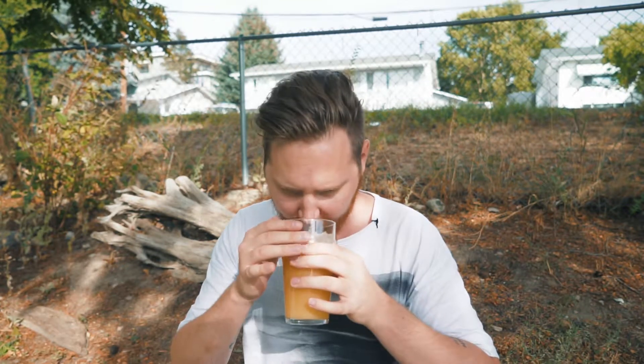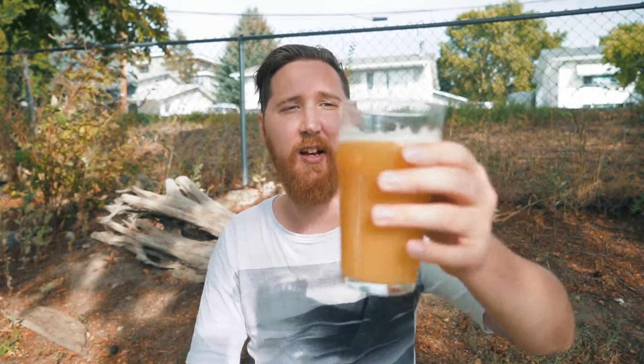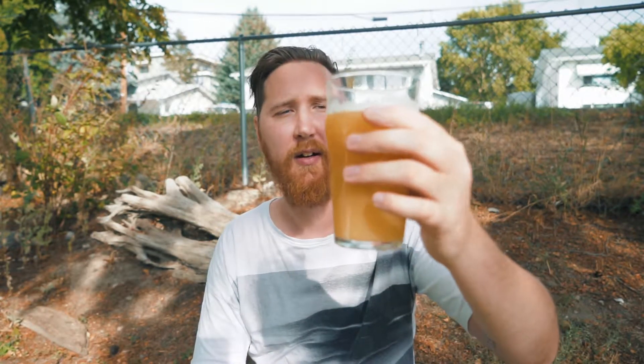You just get this beautiful clean citrus aroma. You get like a mango, papaya. This is everything I'd hoped for in a beer. If I had to drink one beer the rest of my life it would probably be a Galaxy IPA like this one.